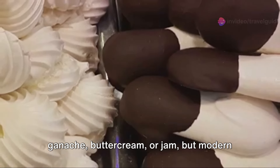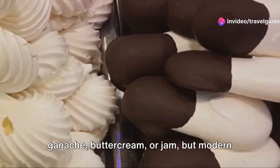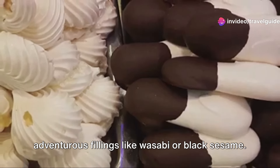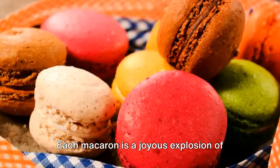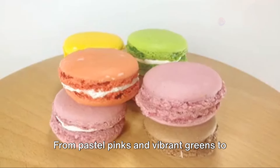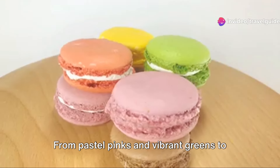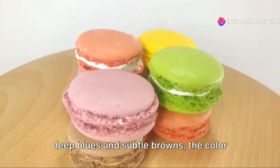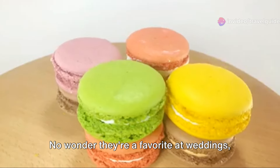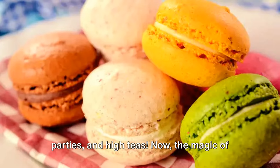Traditionally, they're filled with ganache, buttercream or jam, but modern variations have expanded to include adventurous fillings like wasabi or black sesame. Each macaron is a joyous explosion of colour, signalling the flavour within. From pastel pinks and vibrant greens to deep blues and subtle browns, the colour palette of macarons is as diverse as the flavours they hold. No wonder they're a favourite at weddings, parties and high teas.